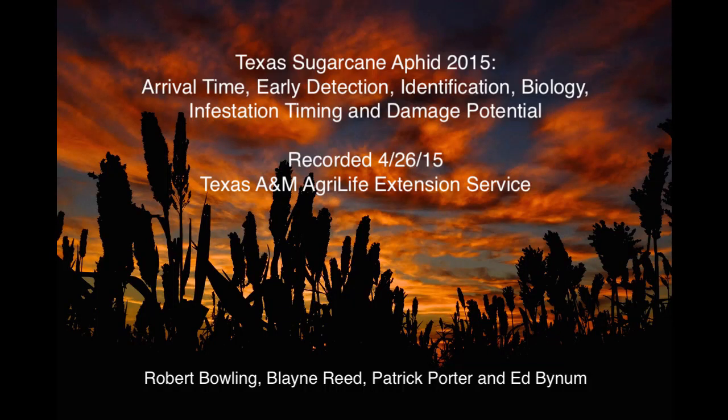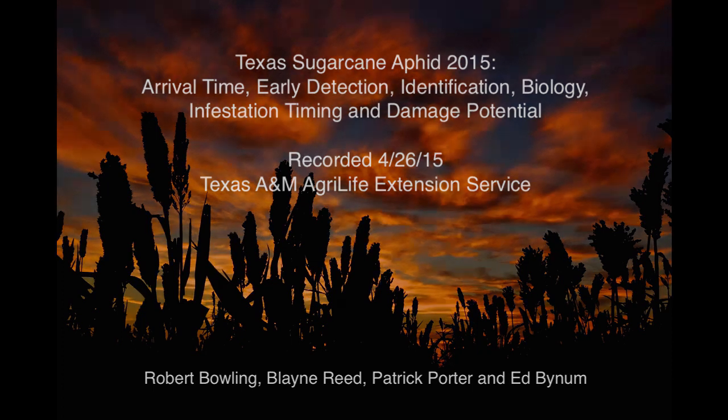I'm Pat Porter, Extension Entomologist in Lubbock, and with me I have Blaine Reed, Extension Pest Management Agent for Hale, Swisher, and Floyd Counties, and Robert Bowling, Extension Entomologist from Corpus Christi.